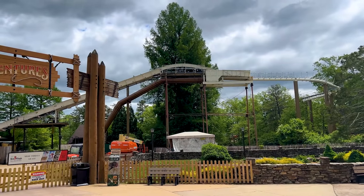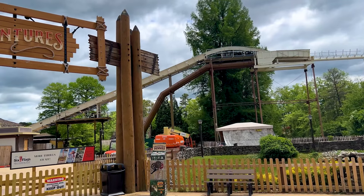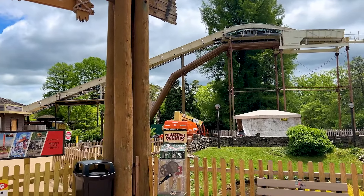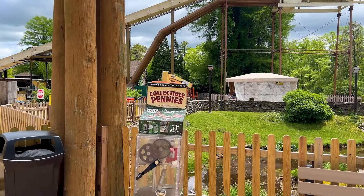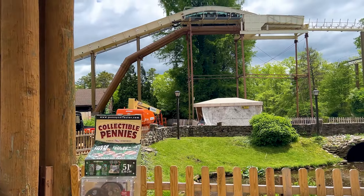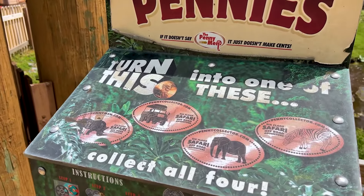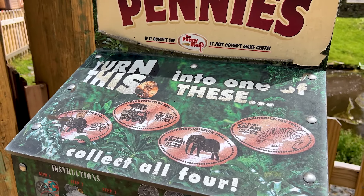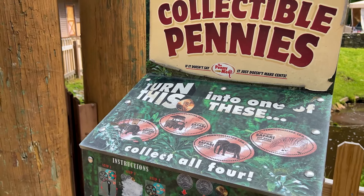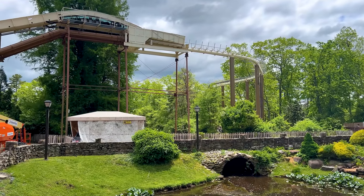By the way, the park does have collectible pennies. I'm going to look around the park to see if there are any more. I feel like collectible pennies have gotten really popular this year — or maybe it's just a circle I follow on social media. I've never really been into them, but they're actually really cool. I don't know why I've never gotten them. I mean, this is two dollars worth of a souvenir and they're really cool actually.